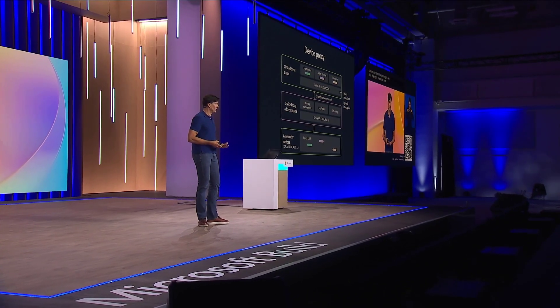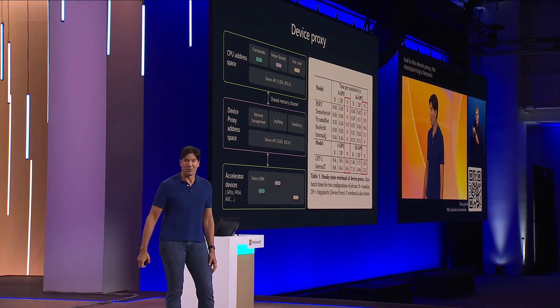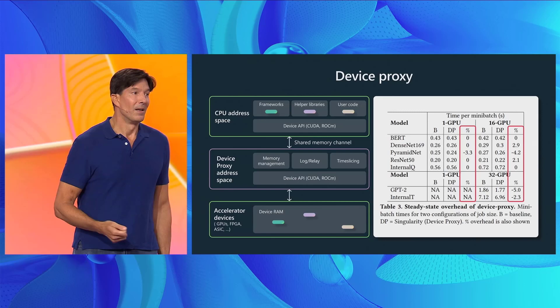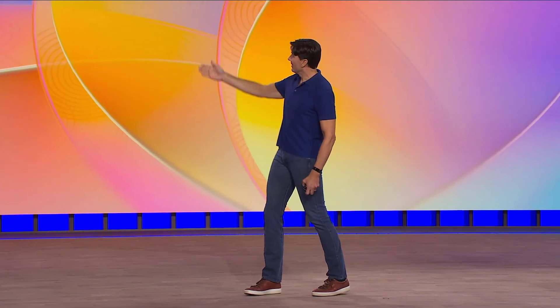A key question about the device proxy is how much overhead transparent checkpointing introduces. We've run measurements published in a paper on Project Forge called Singularity, and you can see almost no overhead. Interestingly, there are some negative overhead numbers. The negative overhead is a side effect of the fact that some PyTorch and CUDA APIs are synchronous in nature, and Project Forge converts them into asynchronous APIs under the hood. It opportunistically returns success to the training job; if a failure occurs later in that API call, the device proxy surfaces it back up at a later point.